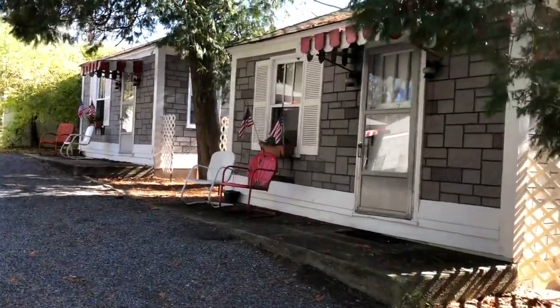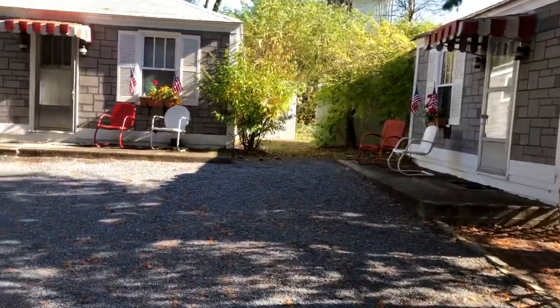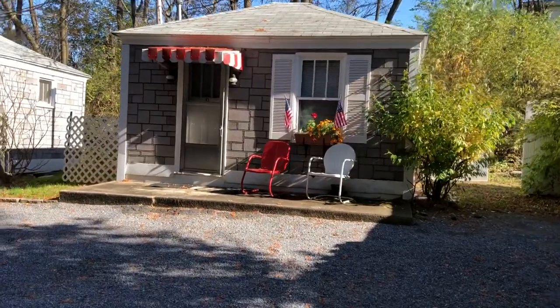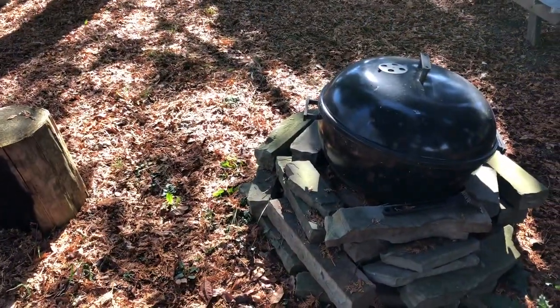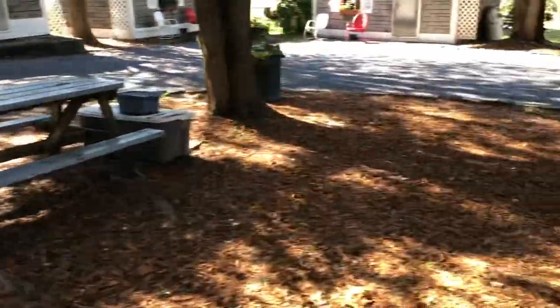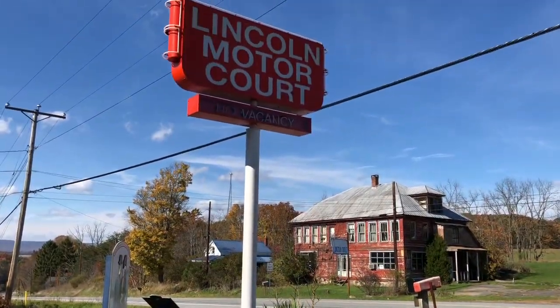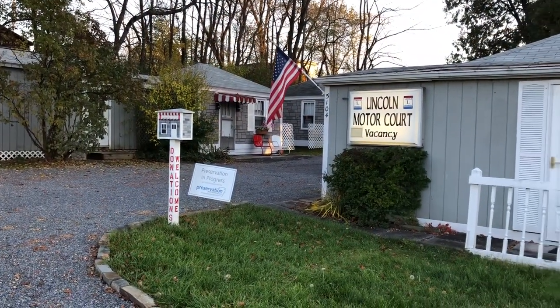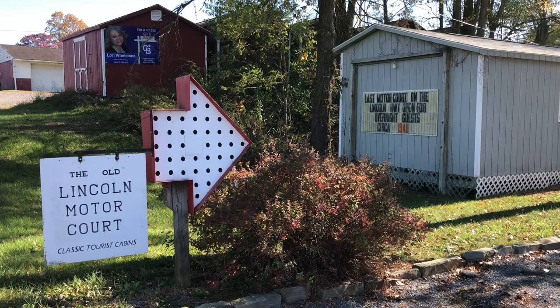There are 12 cabins on this property, all the same size, all with the red and white chair out front for guests, visitors, and honeymooners to sit outside and enjoy the crisp air. Here's the backyard of the Lincoln Motor Court. You've got a grill here to do some cooking, a picnic table, and a cornhole game with the Lincoln Motor Court logo on it. These signs say it all: the old Lincoln Motor Court, classic tourist cabins, open for overnight guests, tourists, circa 1940.